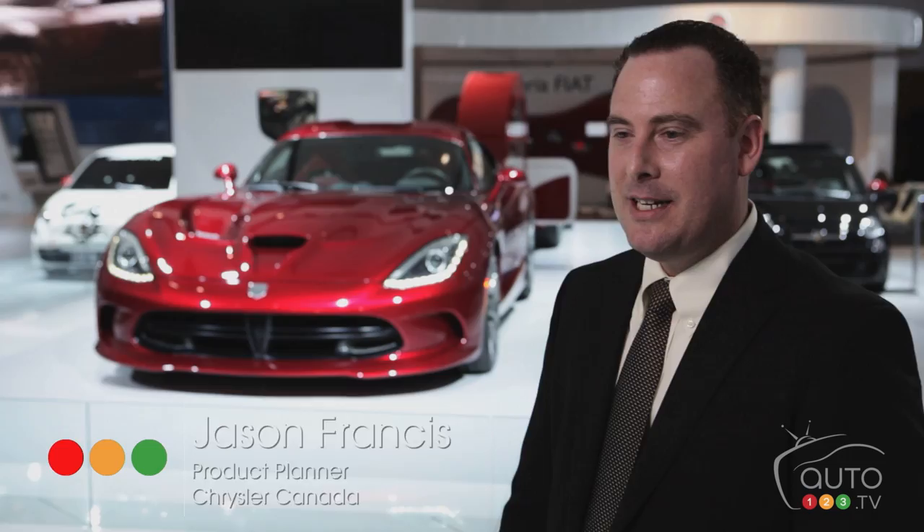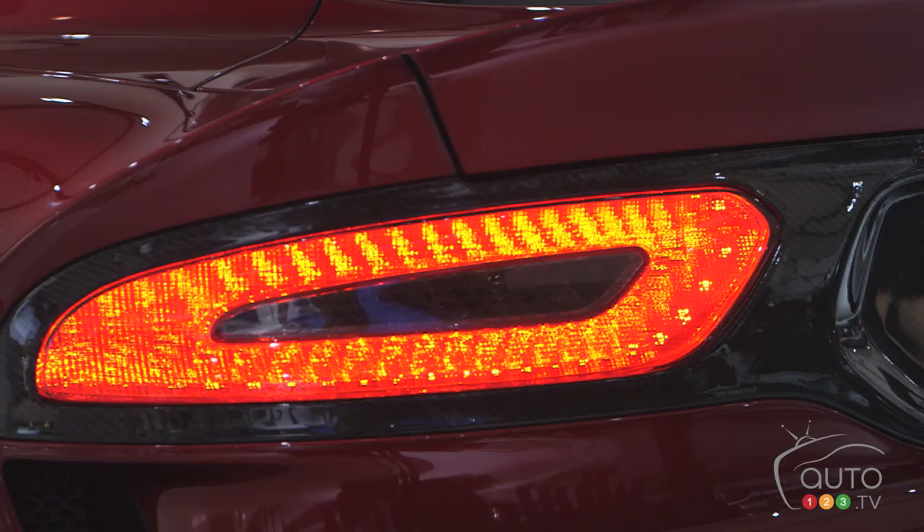We're really excited to have the Canadian debut of the 2013 SRT Viper. It's hand-built in our Connor assembly plant in Detroit, Michigan — the heart of the Motor City.